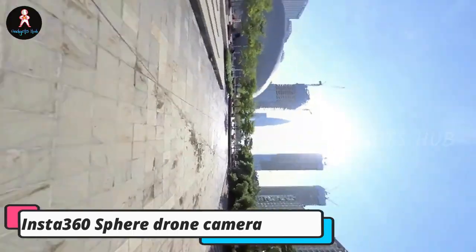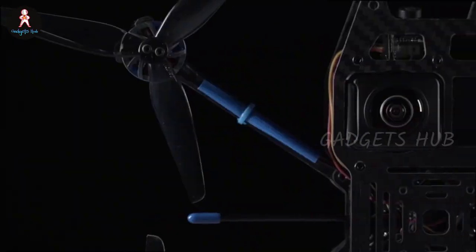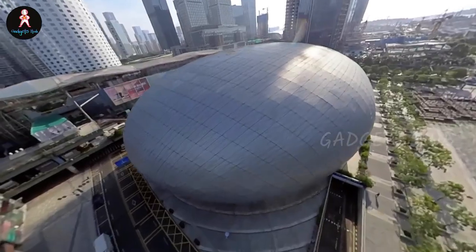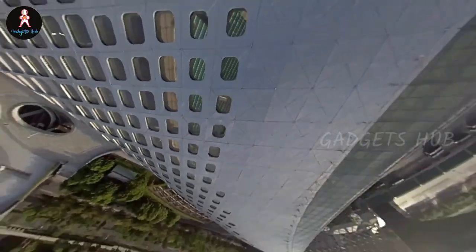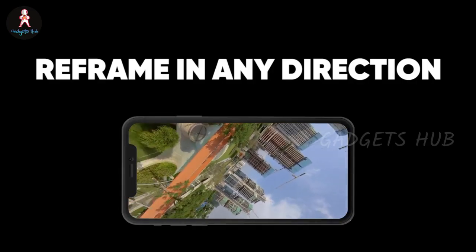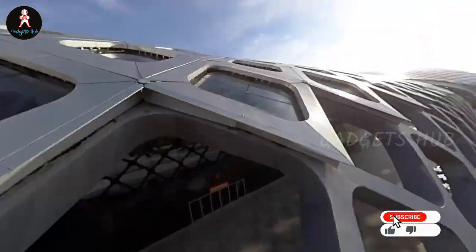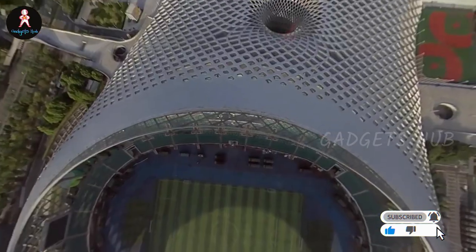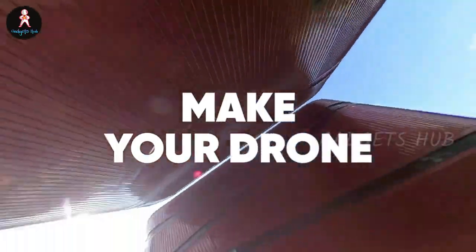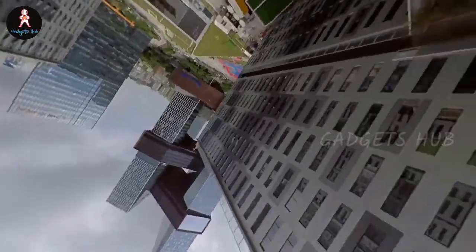Experience uninterrupted views with the Insta360 Sphere Drone Camera. It features perfectly placed lenses that are totally invisible in the resulting footage for professional content. Moreover, the Insta360 Sphere allows you to never miss a shot with 360 degrees of reframing. Flow state stabilization keeps everything smooth to remove any glitches and uneven footage. This drone camera also offers unlimited angles during movement for unique content creation, including horizontal flip, tiny planet, sky transition, deep track, FPV roll, and dolly zoom.